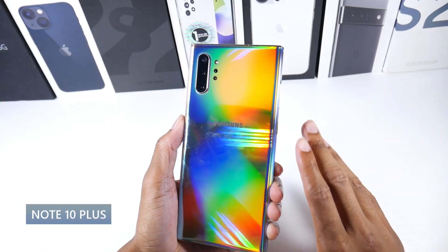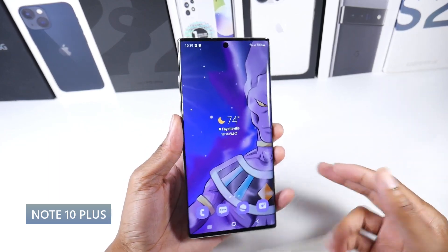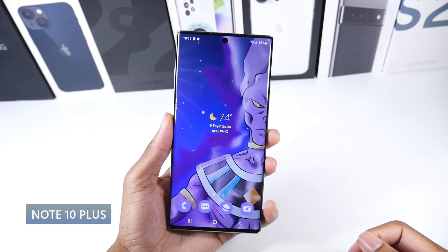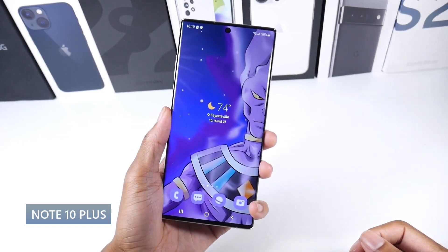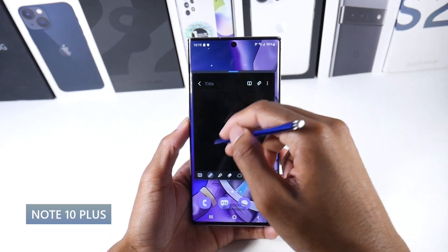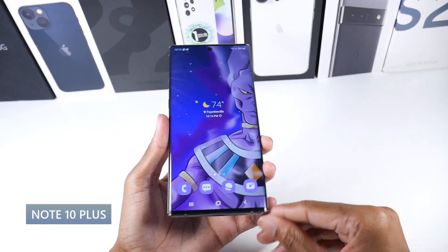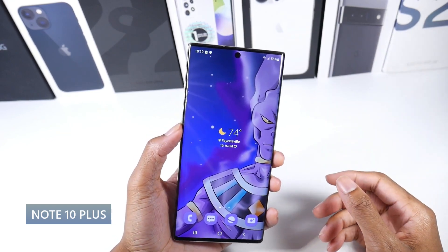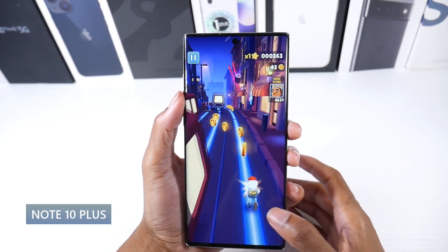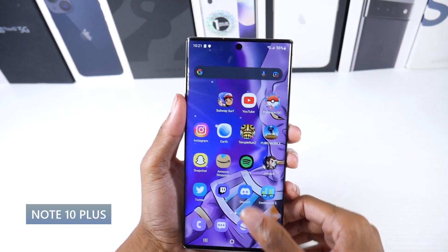Next is the Galaxy Note 10 Plus — another awesome phone that you can easily find around 300 bucks. This phone offers a lot of value for an older flagship. Some things this phone has you can't really get on a lot of newer phones, like SD card support. I love the Aura Glow color — it's very mesmerizing and I always get a lot of compliments on it. It has a modern design with aluminum frames and a glass back, plus a built-in stylus. It's IP68 dust and water resistant. The screen is still pretty top notch — a dynamic AMOLED display, HDR10 Plus at 1440p, 498 PPI, and a 6.8 inch display with very good screen-to-body ratio and beautiful colors. It looks pretty much like the S22 Ultra screen still, though it's missing high refresh rate.